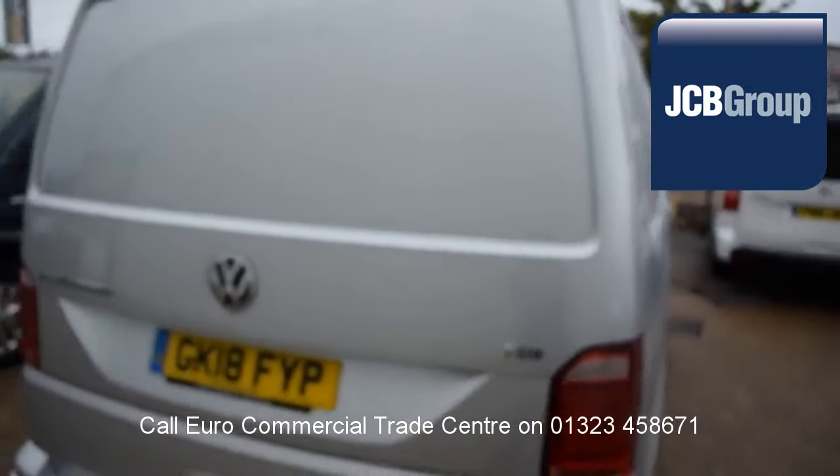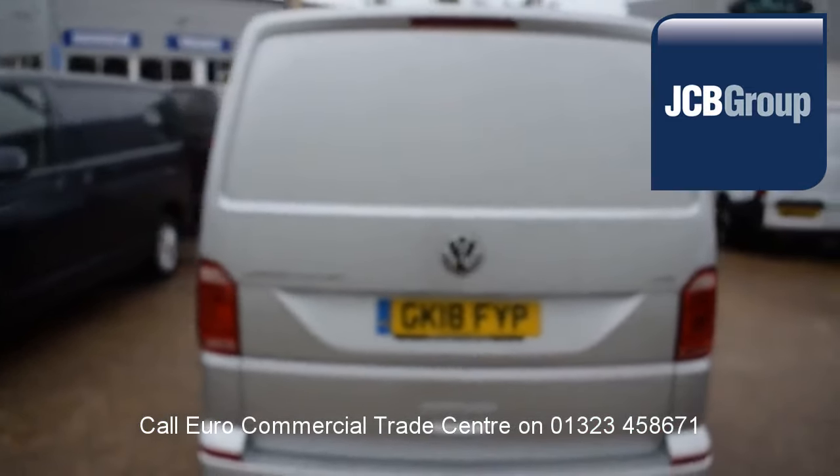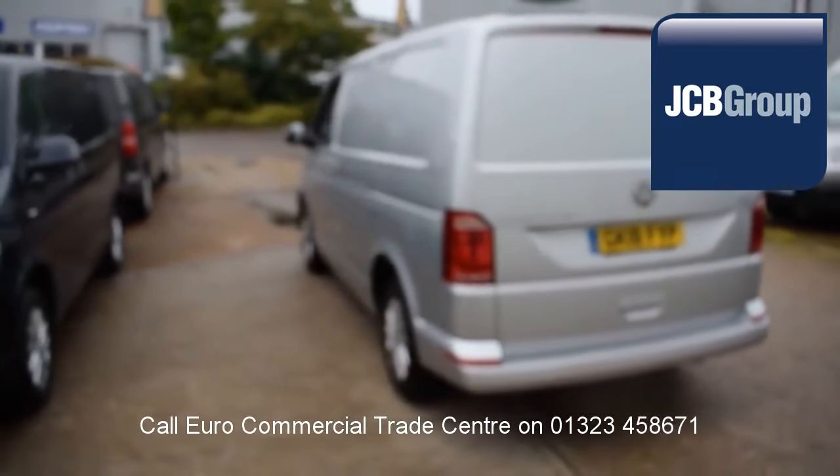A comprehensive multipoint check completed by our own workshops, and the vehicle is fully valeted and presented before sale.